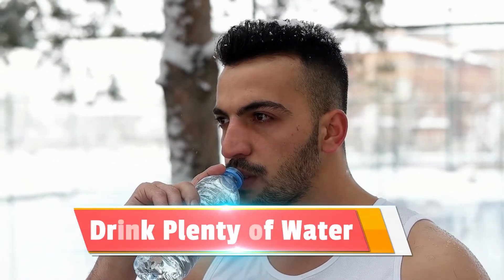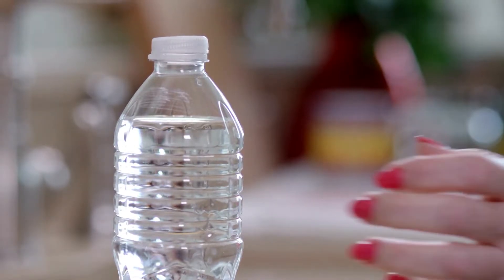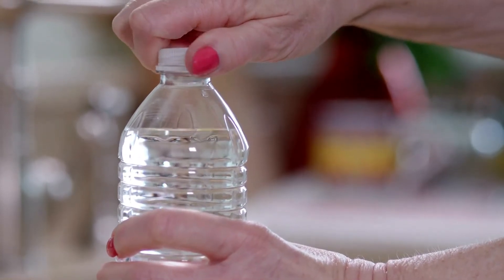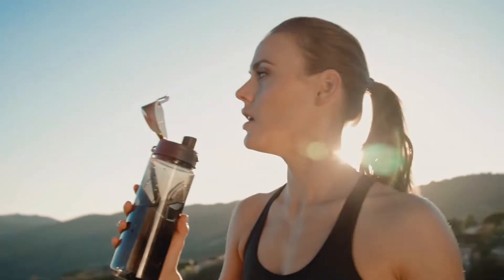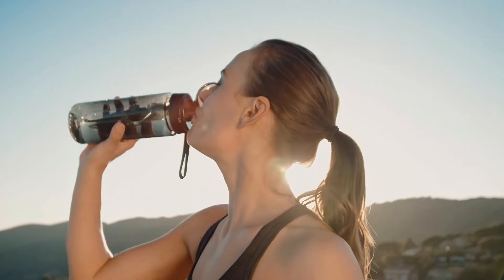Drink plenty of water. Staying hydrated is important at all times, but it is much more so in the case of a ketogenic diet, because the body releases more water when carb intake is much lower. Ideally, one should drink more water on days where they are likely to sweat more.